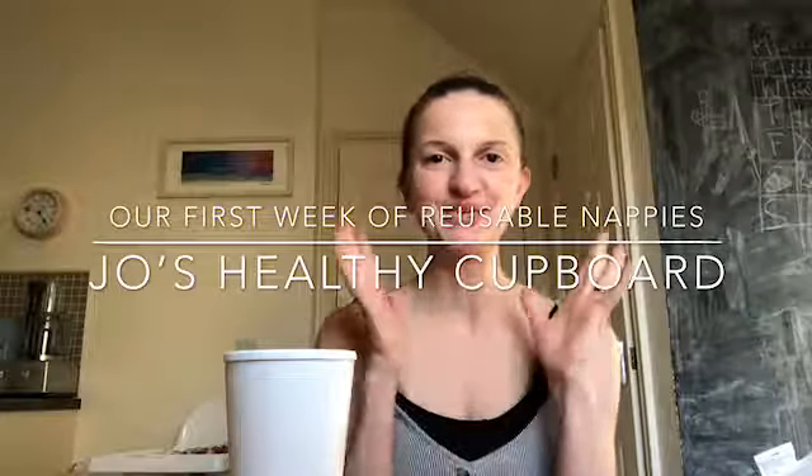Good afternoon everyone and welcome back to Jo's Healthy Cupboard. I hope you're all doing well today. With mum life it's very hard to find those little moments, especially with Ivy Rose being so much more active. Now that Ivy Rose is more active and vocal, it's much harder for me to find time to record videos between work and my blog and all the other things I'm doing. But my husband is just home so I'm going to take this opportunity to do a little update on the reusable nappy situation.